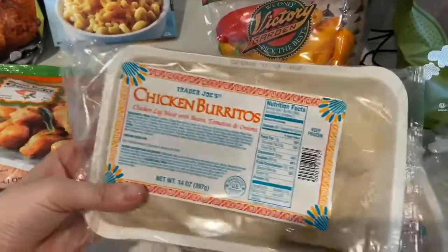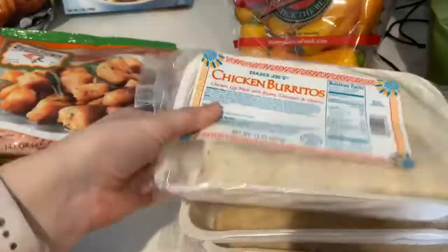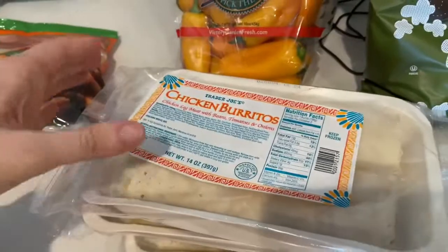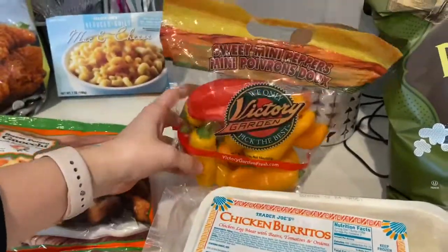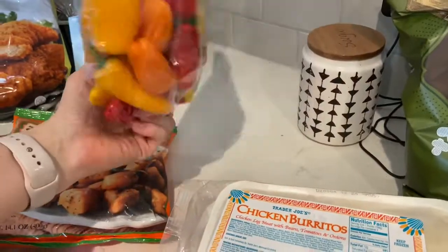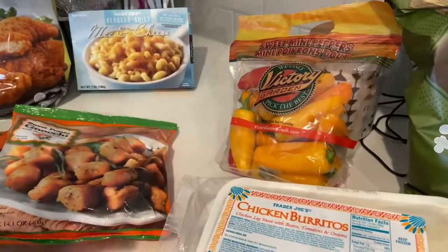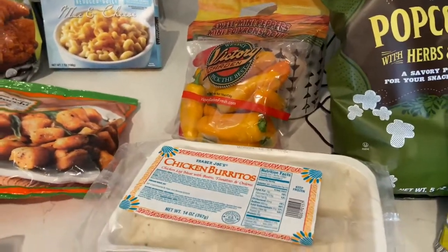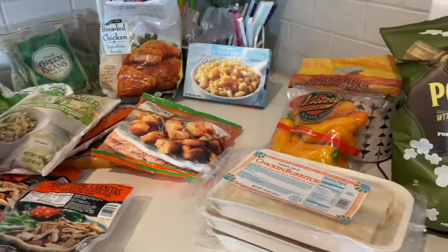These are another quick thing — either for someone to take for lunch or heat up at home in the air fryer. We had a birthday party recently so we had lots of fruit left over from that. I just saw these and picked them up. This haul is more about frozen foods and snacks, which is mostly what we get from Trader Joe's.